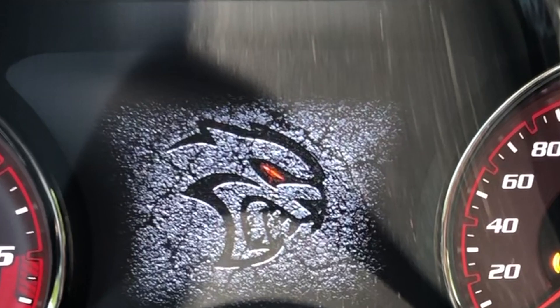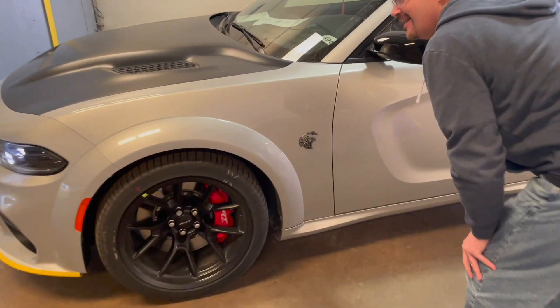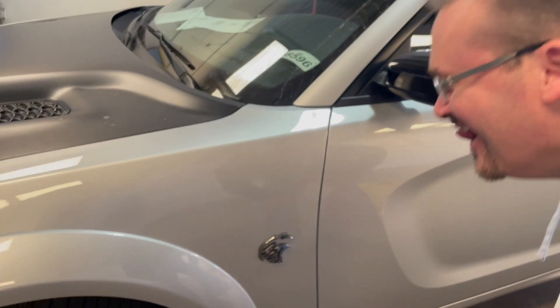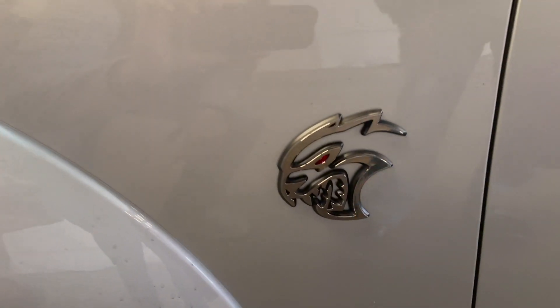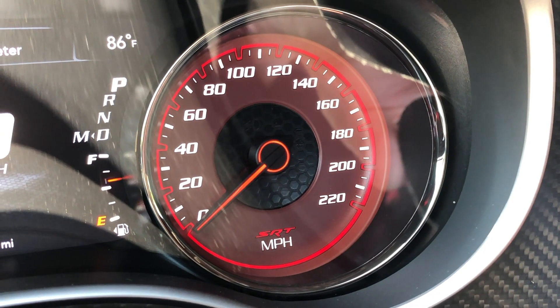There are other little things too — the startup screen is different, it's got the Hellcat logo in there. You've got the Hellcat logo on the outside of the car instead of the bumblebee. And the speedometer goes to 220 instead of 180 on the Scat Pack.